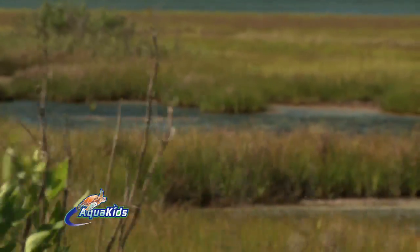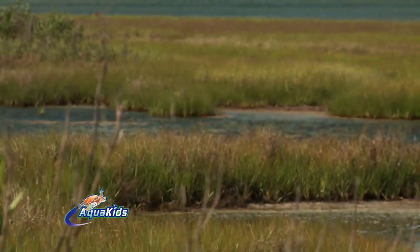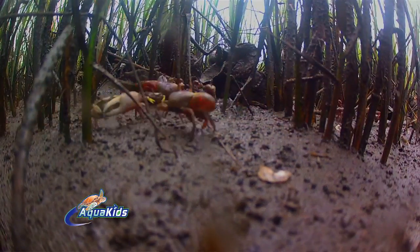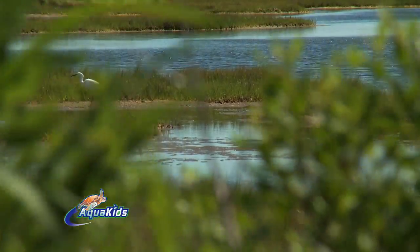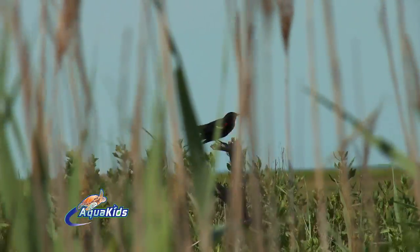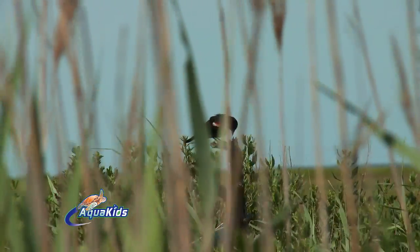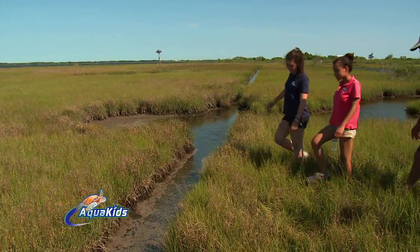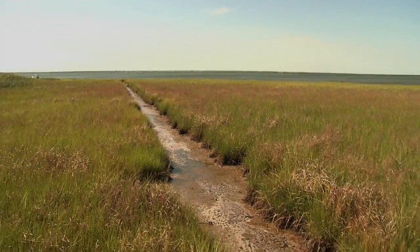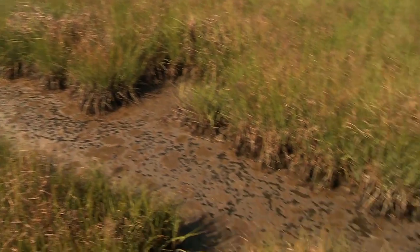It's a sponge. It soaks up water during storms. It provides incredible habitat for animals like the fiddler crabs and the animals that we've seen here. All kinds of ducks and other animals live out here. It's just a really, really productive kind of environment here. So why is this in a straight line? What would make a straight line in a salt marsh like this?